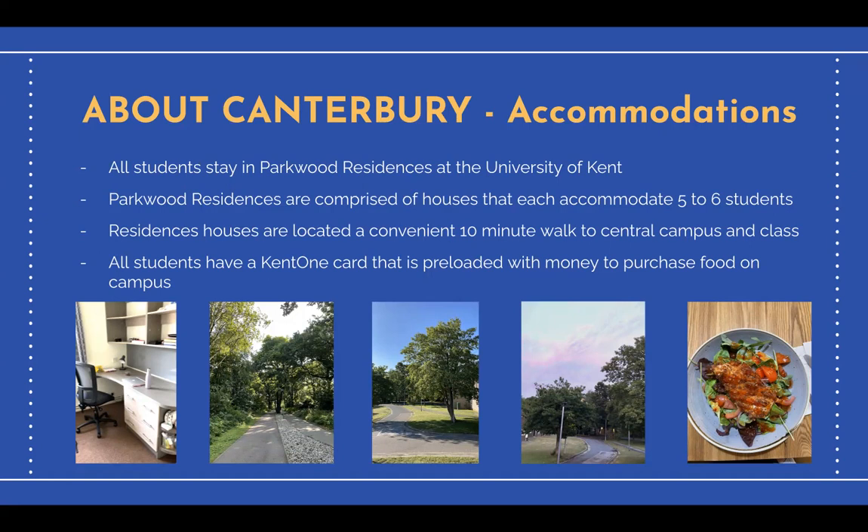All students receive a Kent One card that is pre-loaded with money to purchase food on campus, and there are many catering outlets available. Students also have the option to walk or bus into town to purchase meals and food with their own money.